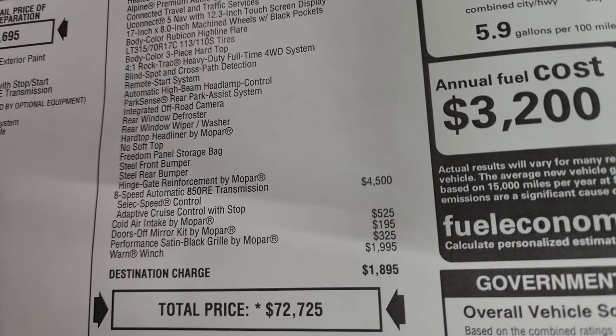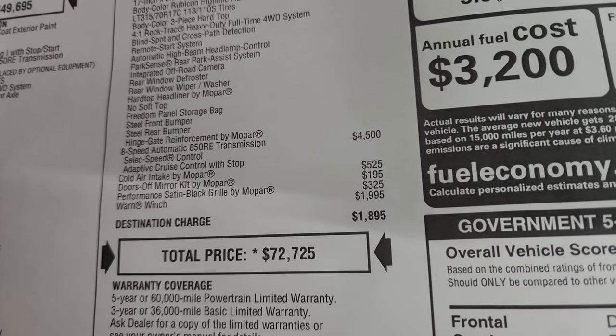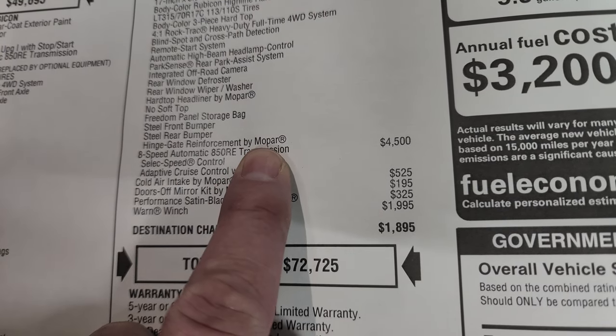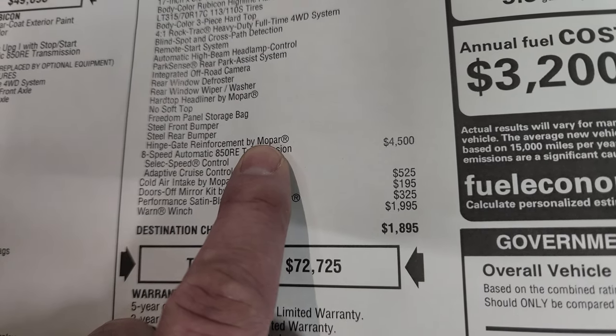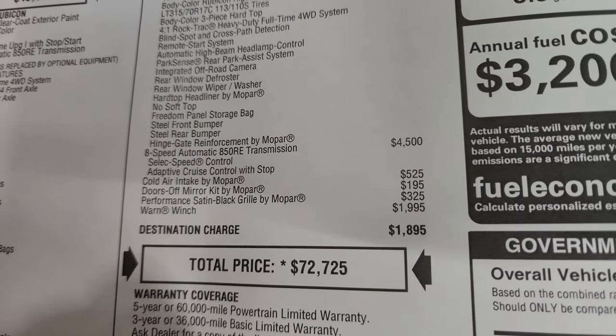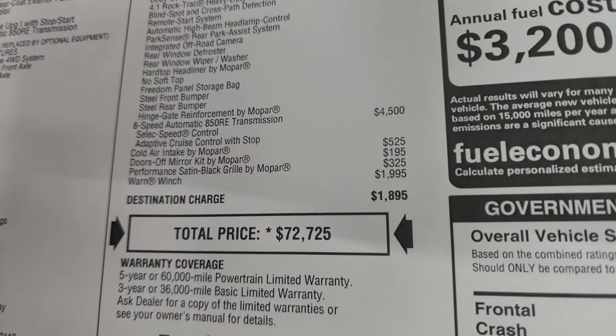No soft top, freedom storage bag, steel front and rear bumpers, and the hinge gate reinforcement. Somebody asked me about why they're not doing the hinge gate reinforcement on the 24Y. This one was built in October and as of October it still came with that package, so I'm not really sure on that.